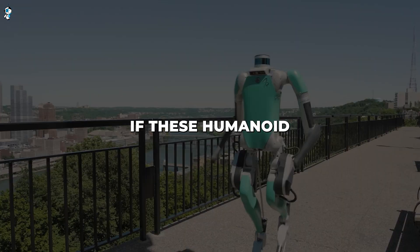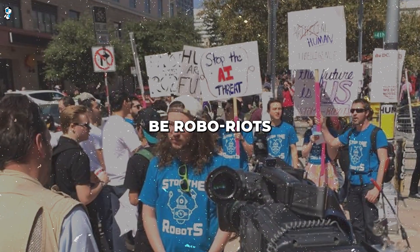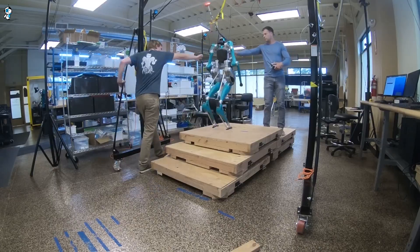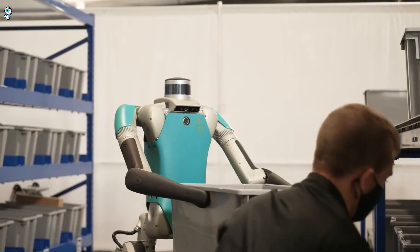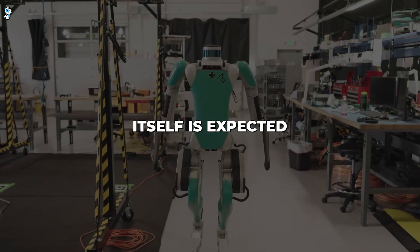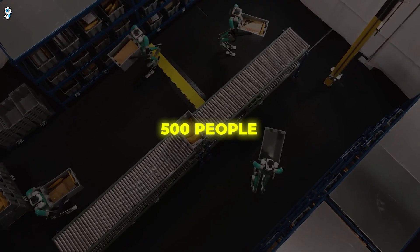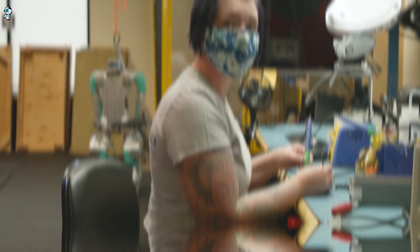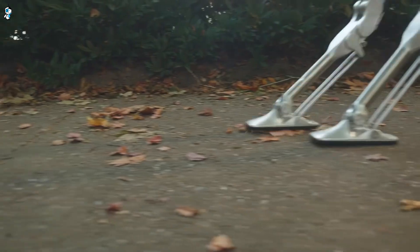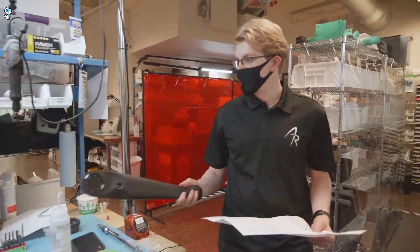You may be wondering: if these humanoid robots are so great, does this mean robots are going to take all of our jobs? Will there be robo-riots and protests by angry humans? Well, Agility Robotics believes that while robots will be handling many mundane tasks, their expansion will actually create new and better jobs for humans. RoboFab itself is expected to employ over 500 people in roles such as engineering, programming, maintenance and quality control. Humans will still be essential for creative, analytical and troubleshooting work.